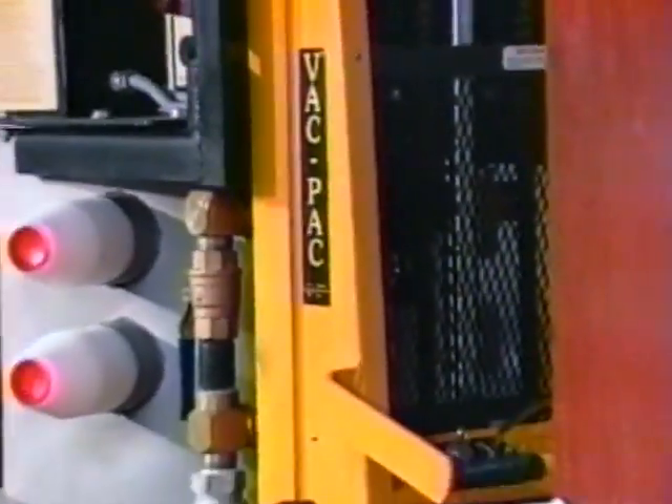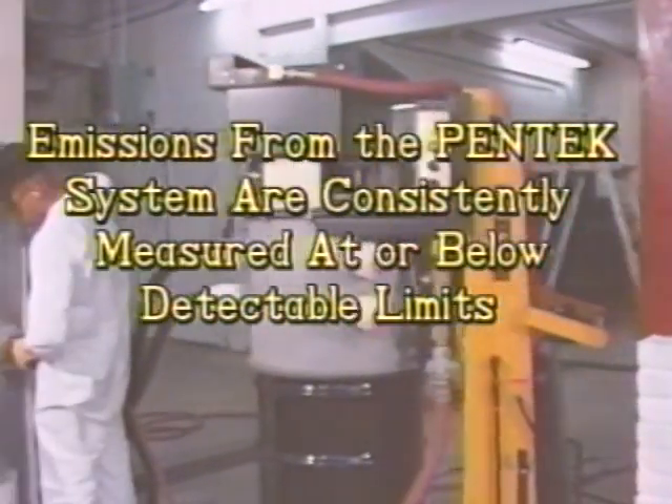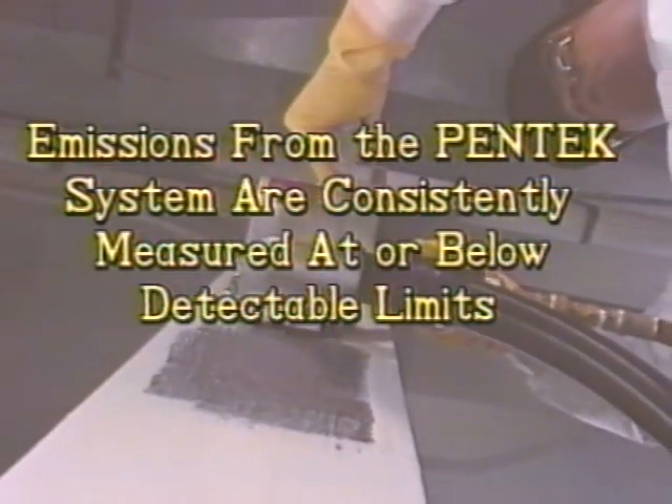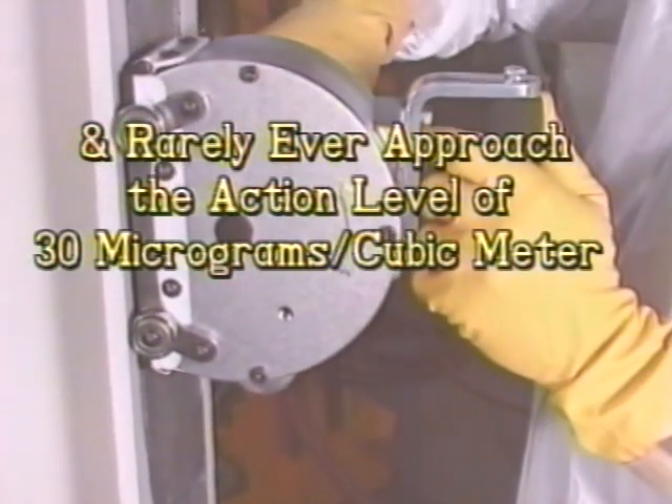Independent trials have also proven the many advantages of the Pentec system over other methods. Pentec's cleaning operations are consistently below detectable limits and rarely ever approach the lead-action levels of 30 micrograms per cubic meter.